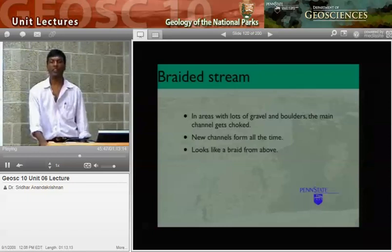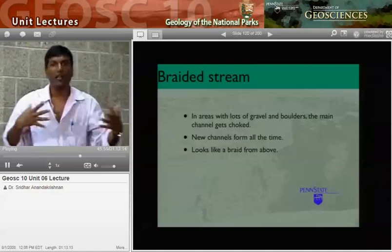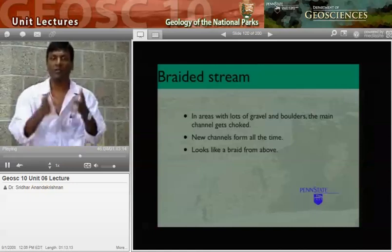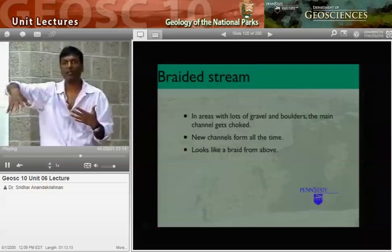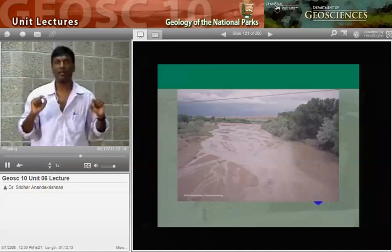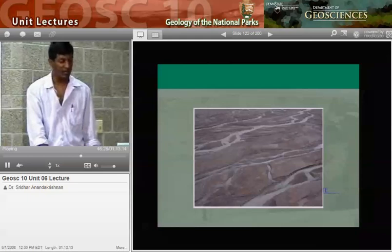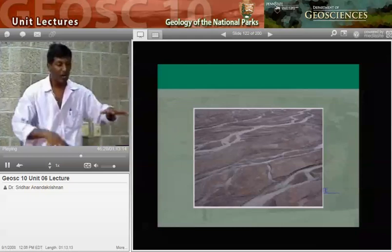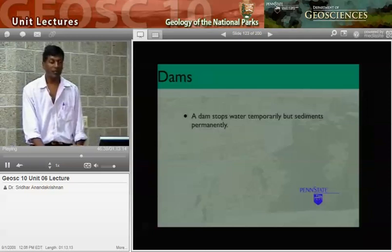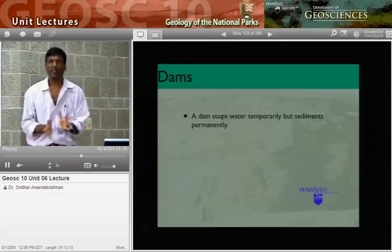A braided stream is a second kind — lots of channels all intermingled, and you don't know which is the main channel. What happens is big chunks of rock fall into the river and block a channel, so the river picks a different one. Then a big chunk blocks that one, and the river picks another. You need big chunks of rock, which is why braided streams are mainly found in the mountains. From above, it looks like a braid of hair — which is where the name comes from.